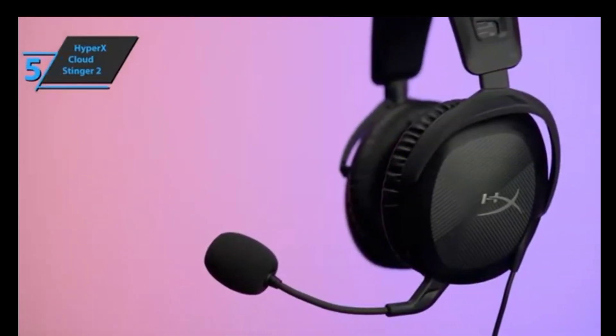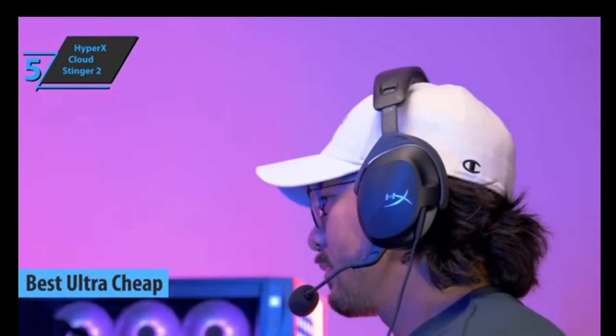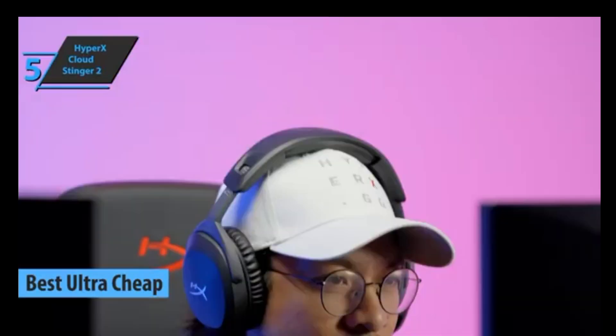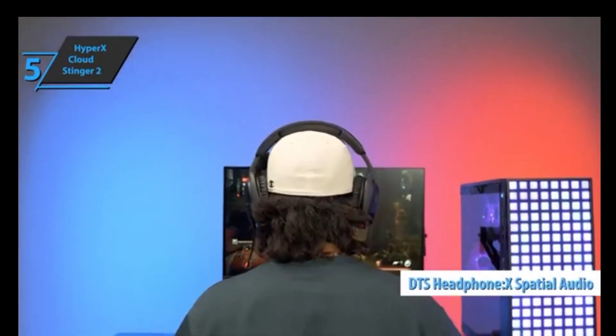If you're looking to save money, the HyperX Cloud Stinger 2 is the best ultra-cheap budget gaming headset available in 2023. It offers durability and comfort with its use of soft memory foam and high-quality artificial leather. It also stands out by including DTS Headphone X Spatial Audio for improved 3D sound and localized accuracy.